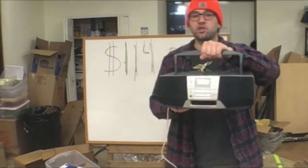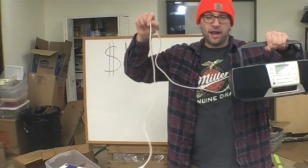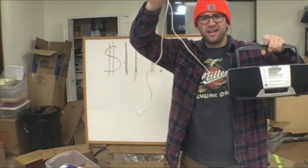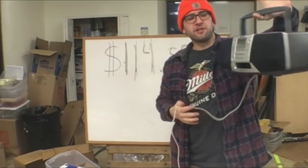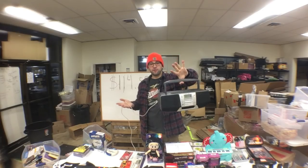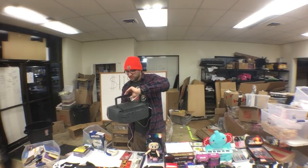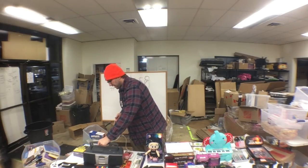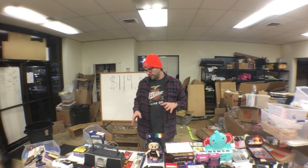This is a Sony CFD-S28 with an aftermarket cord I buy in bulk for about 68 cents each. It was real dirty but I cleaned it up — only took about a minute to wipe down. I paid $5 for it, which was half off from $10. I couldn't test it in the store, but the Goodwill I got it from has a return policy.